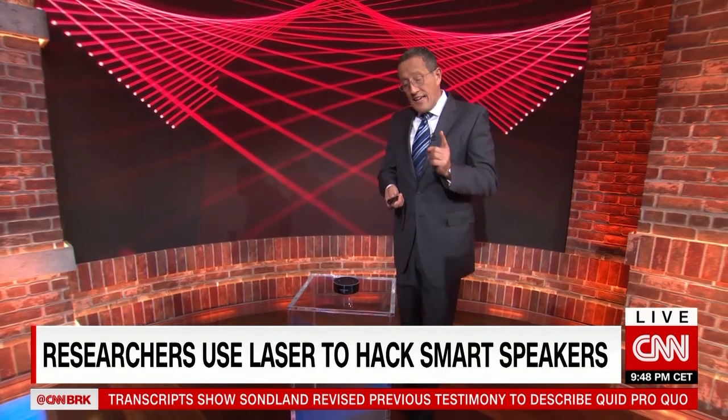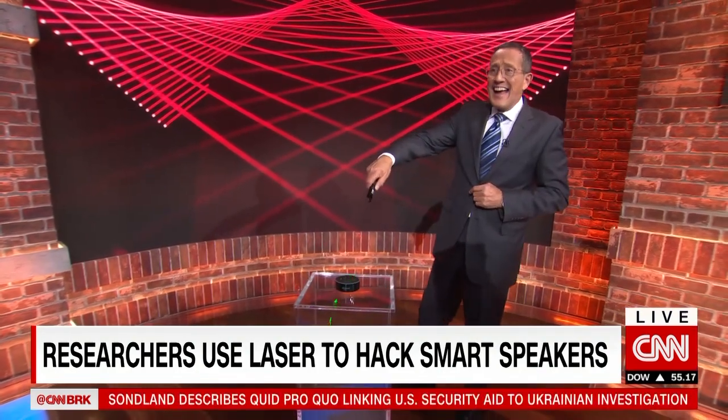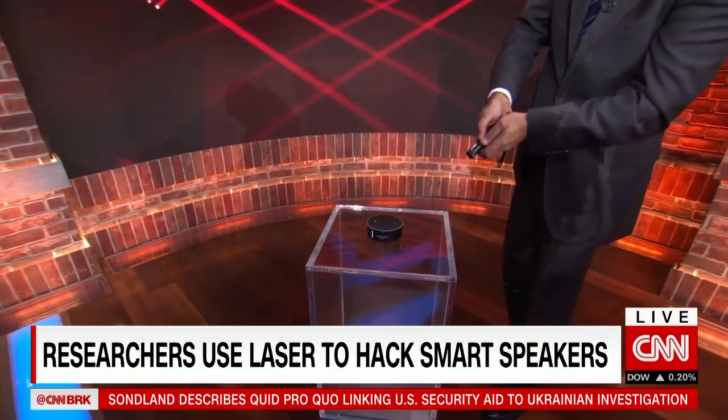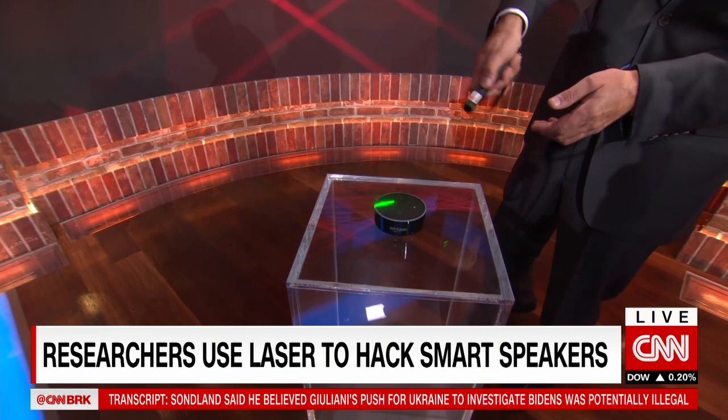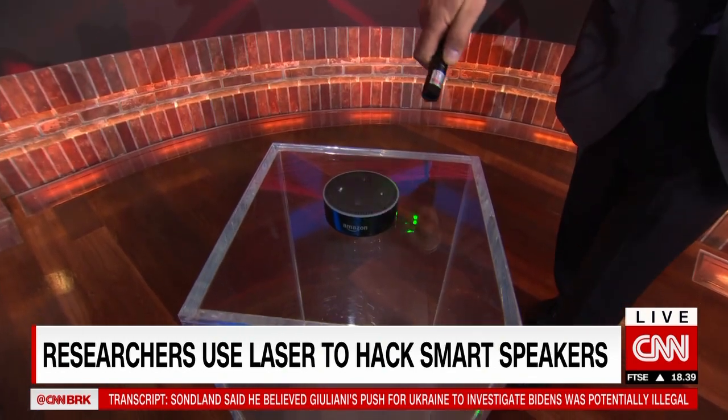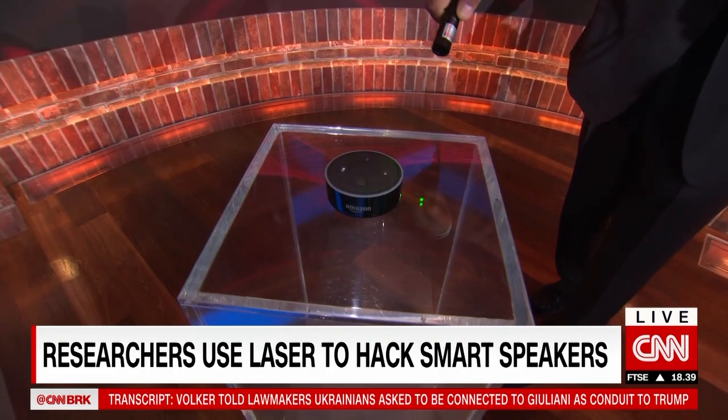So, if an attacker wanted to mess with your tech, they would code their command in the intensity of a light beam — maybe a little more sophisticated than demonstrated here. You then shine the light at the speaker, and the speaker would vibrate like a spoken command.